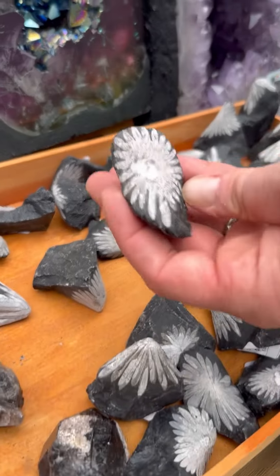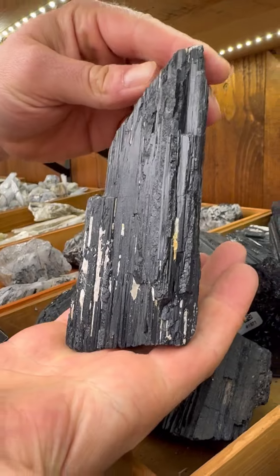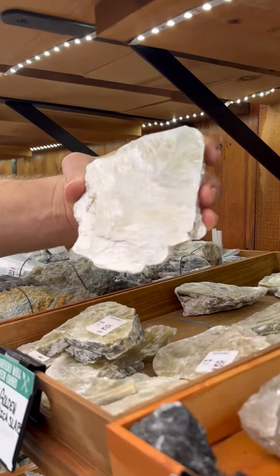This chrysanthemum stone — they do look like a chrysanthemum flower. Fluorite. Incredible black tourmaline. Golden mica slices.